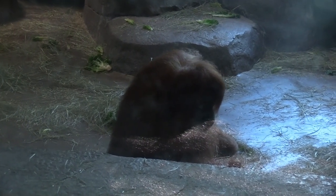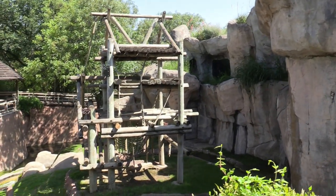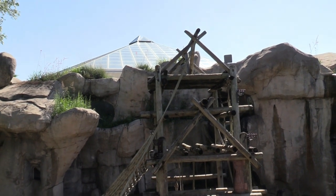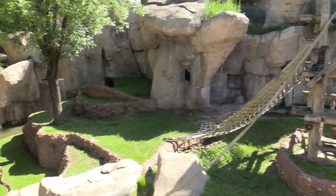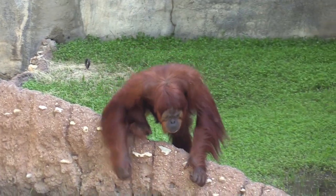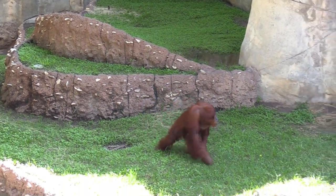One of the Sumatran orangutans is inside, and there's the outdoor habitat for the Sumatran orangutan. You can see the dome — or pyramid — from here. There's another one outside. They have a choice of whether they want to be inside or outside.